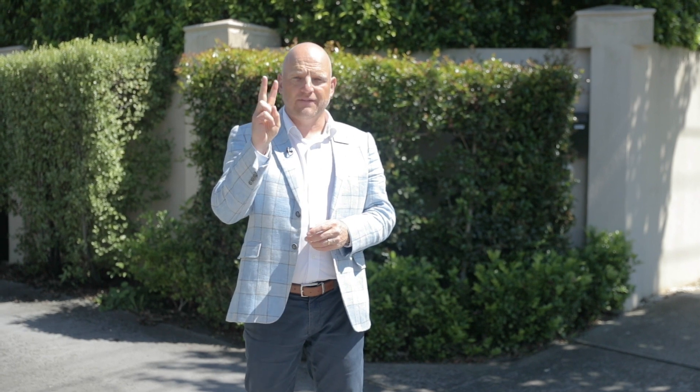Welcome to 2 at 94 Warragul Road here in Surrey Hills — one of only two. This is a fantastic property, only 12 years old. Come this way, I'll show you how you get in.